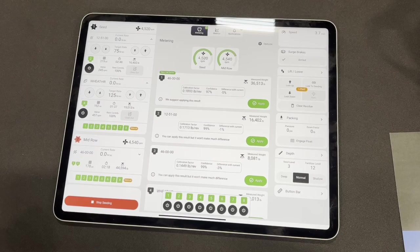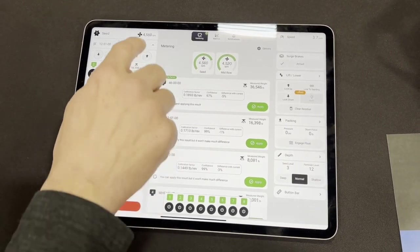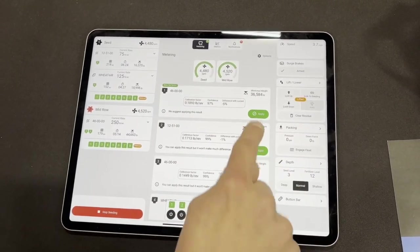It's going to be available very limited for model year 2026, and then look for it to be available more fully going forward. Thanks Jordan. That was Jordan Henderson with Real Agriculture at Agritrade.